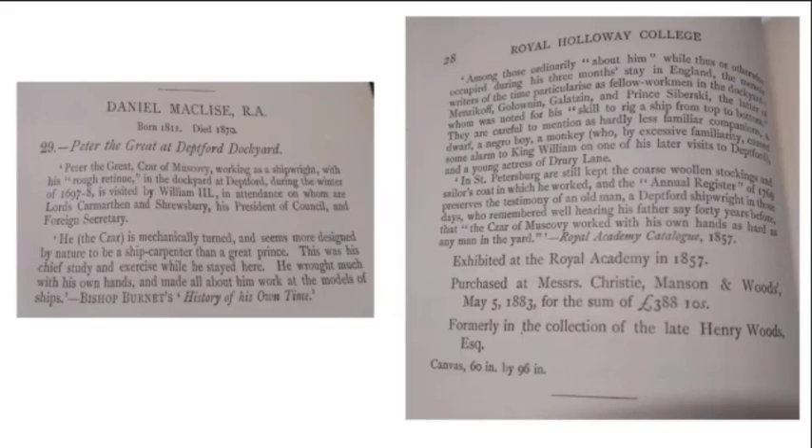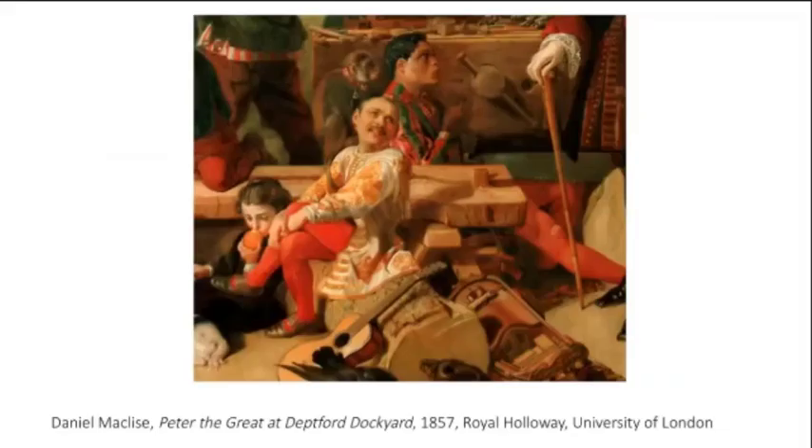This is the first mention of the black figure, and it's Maclise himself who mentions him, which really struck me. Here is the figure. Although he is not one of the main figures — he's not Peter, he's not William — he is almost completely central in the picture, which I found really intriguing.